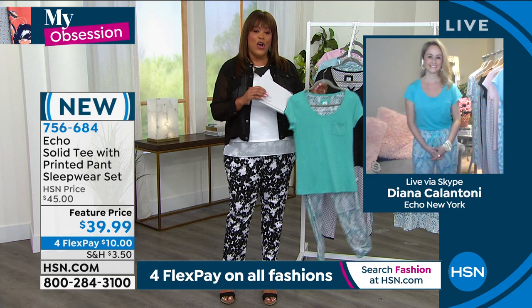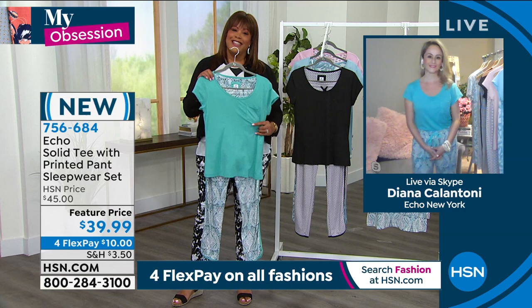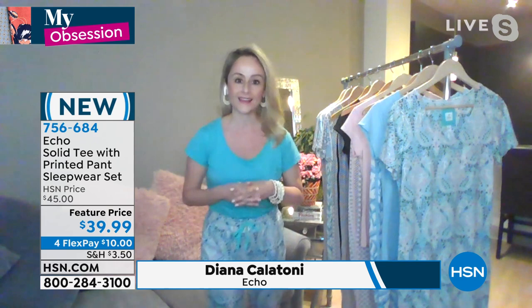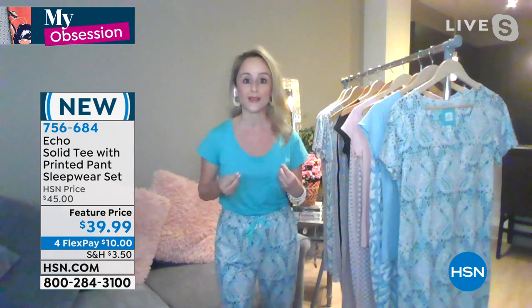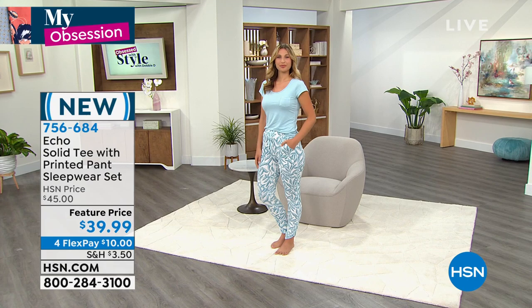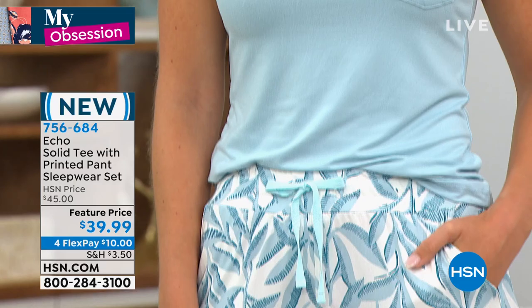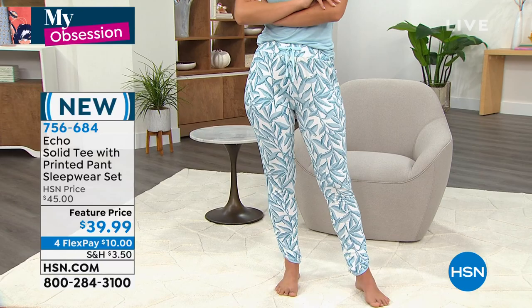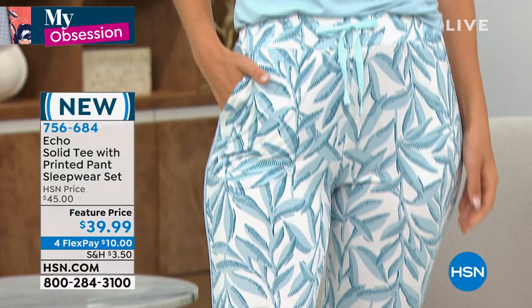Our brand ambassador Diana Calantoni is joining us this morning. Welcome to Obsessed with Style, Diana — I'm in love with how soft and cozy this is! Diana explains: 'Our brand is in such good momentum right now. We're approaching a huge milestone — we'll soon be celebrating 100 years in business. We got started in 1923 with one amazing accessory and have expanded into multiple categories including PJ and loungewear sets with so much versatility.'